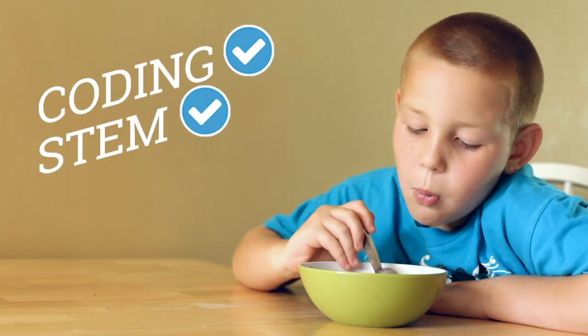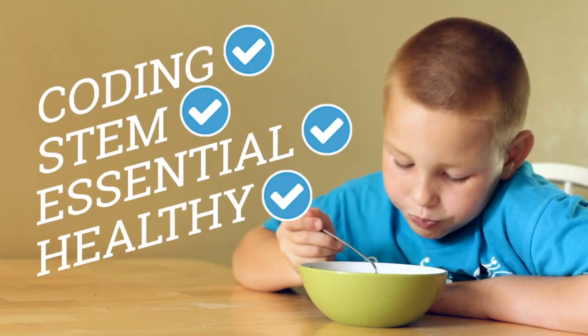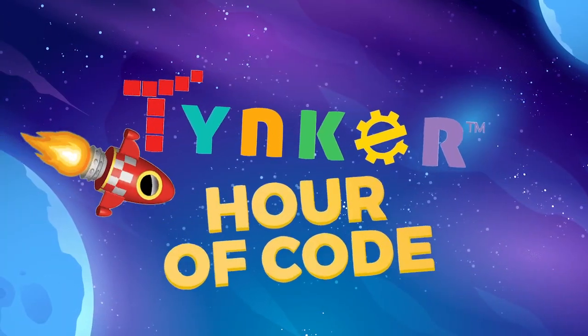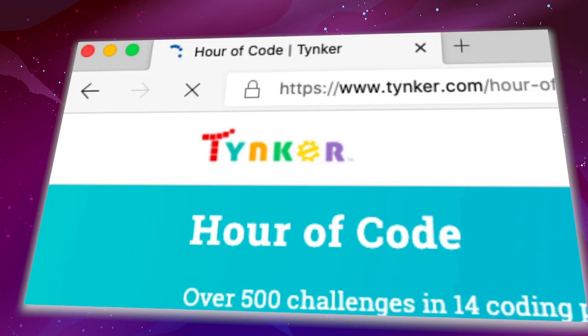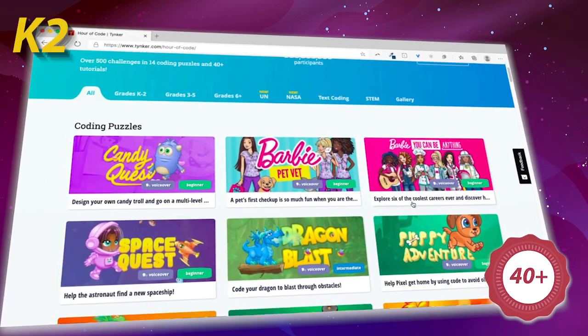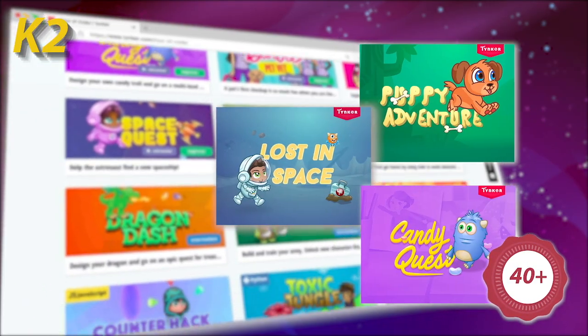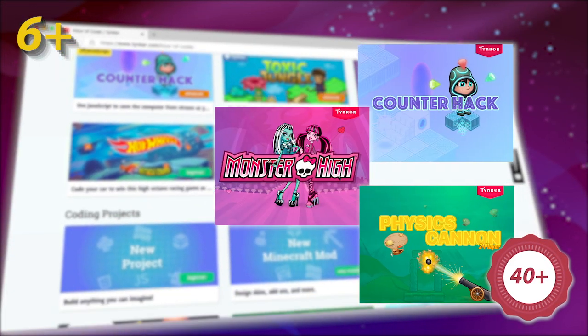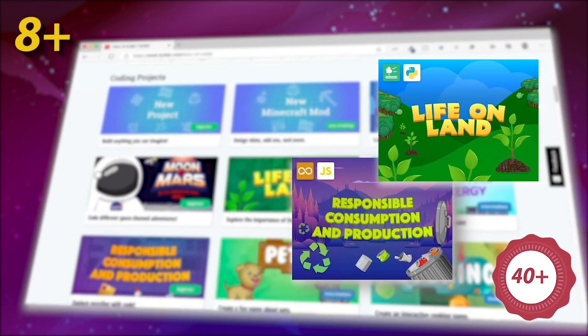Want to make coding and STEM an essential part of your healthy school day? Have a Tinker Hour of Code! Choose from over 40 activities for primary grades, elementary, middle school, and advanced coders.